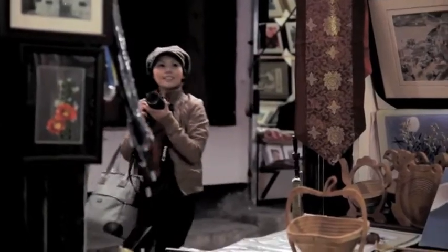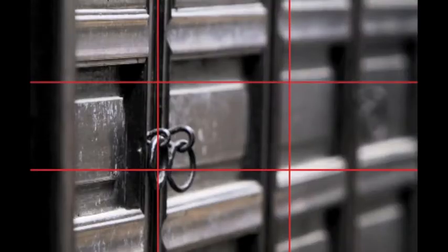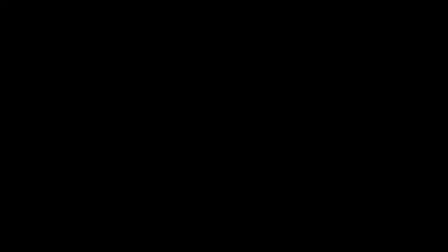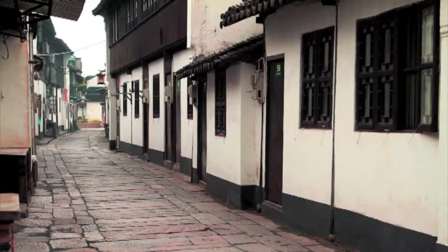In photography, we sometimes use what's called the rule of thirds. Framing your subject in any of these areas makes the shot so much more interesting. As you go along, take note of these framing, patterns or lines. Let them inspire you to just explore.